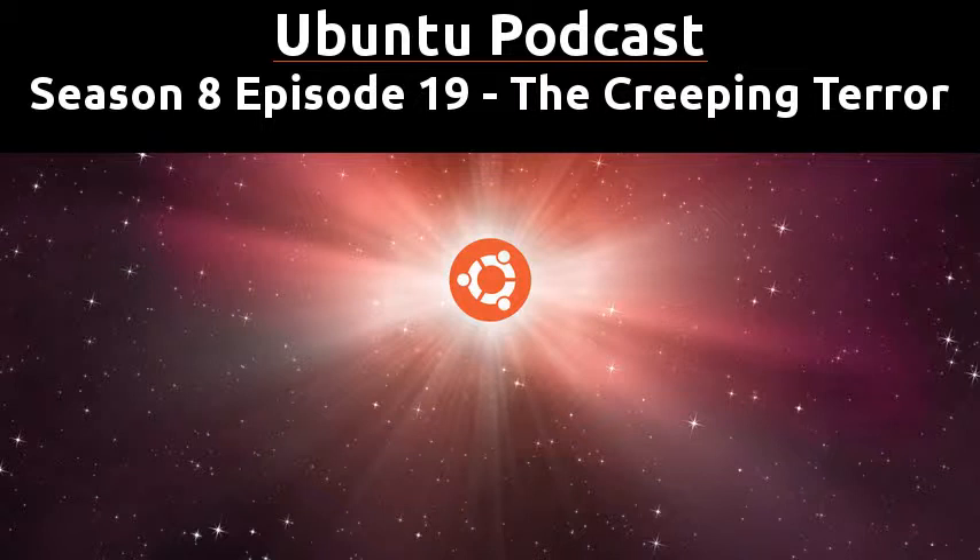Welcome to Season 8, Episode 19 of the Ubuntu Podcast. It's Tuesday the 14th of July and we're going to discuss what's been happening in the news and in the community. I'm Mark and joining me this week are Laura, Martin, and Alan is off sunning himself somewhere this week, so instead we have Mr Joe Ressington joining us once again.